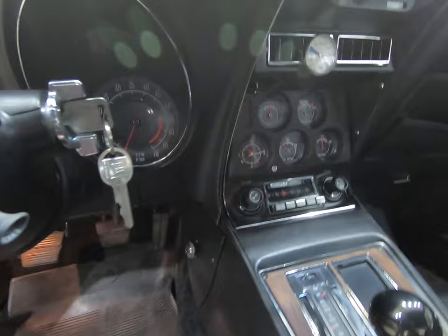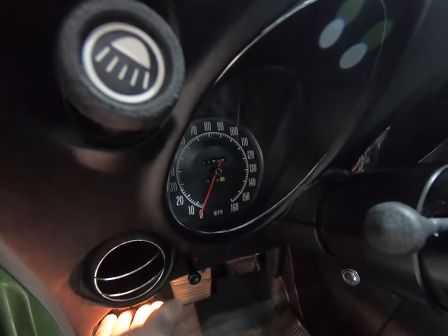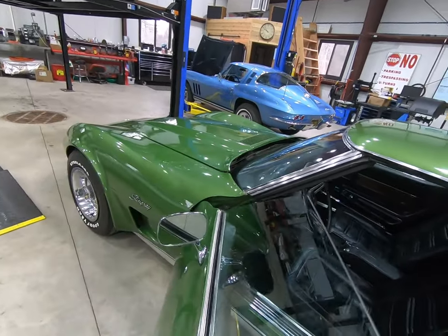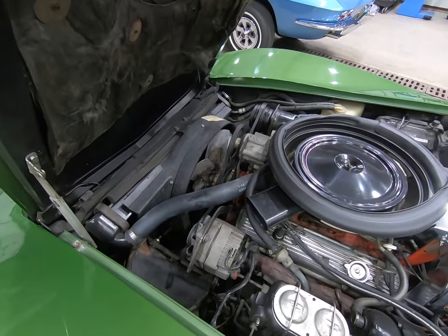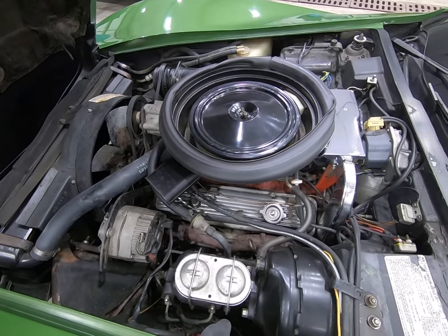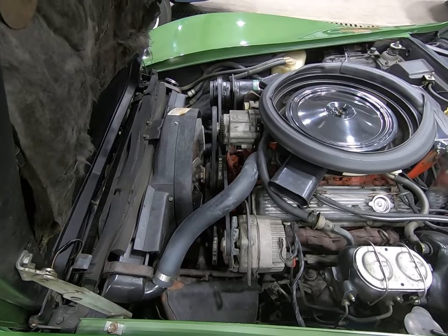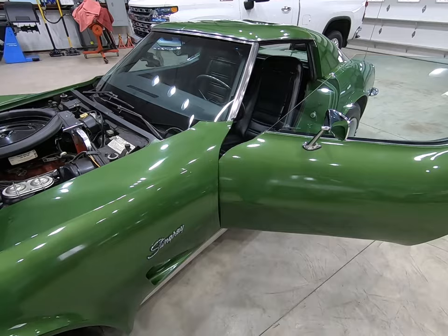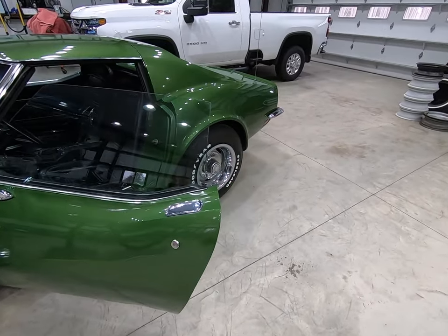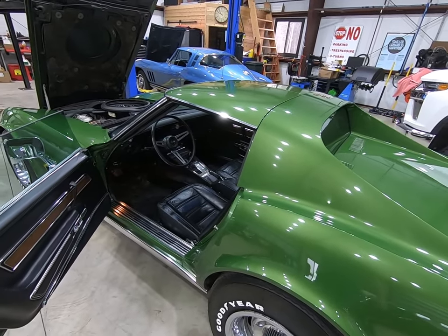AM/FM stereo — the car's optioned with that. Clock works. Here's the odometer as we speak today. Trim tag. The master cylinder was replaced in it, and the belts — there were a couple things I was missing. Just a wonderful original car. This thing is ripe for Bloomington Gold, Bloomington Benchmark, consequently Survivor, NCRS flight judging, and I think it's a hell of a contender for bow tie judging.